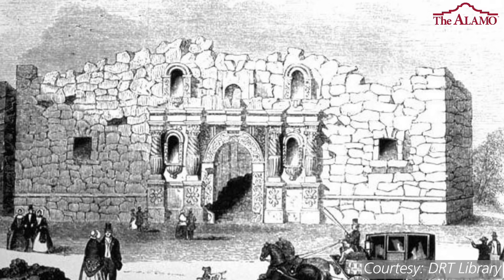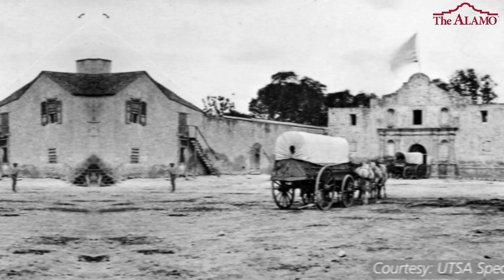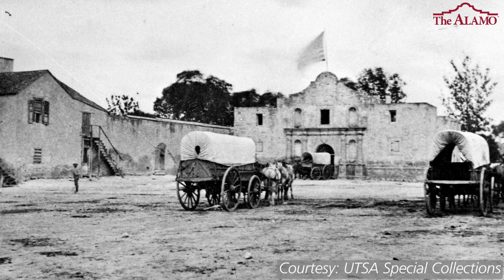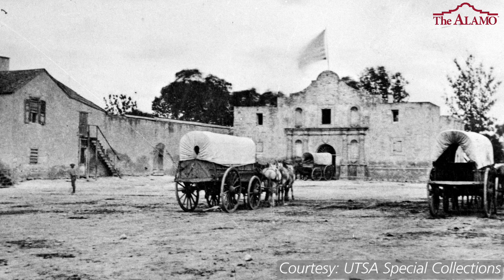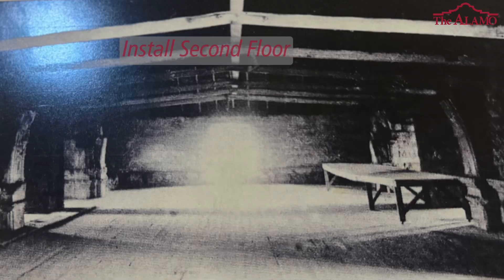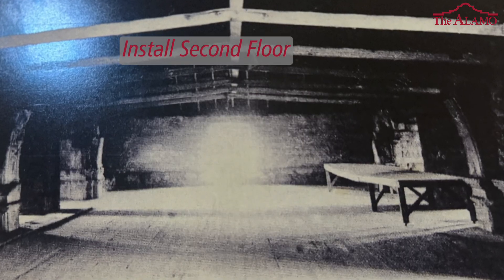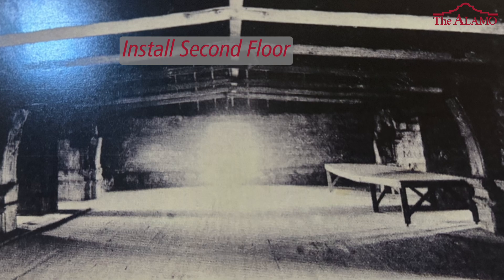The church for the longest period of time did not have a roof or second floor — now that all changed. In 1845, Texas gets annexed by the United States, and shortly after that the United States Army shows up. With the army came massive changes to this building: they put on an A-frame wooden roof on top of the structure, and to double the amount of usable space, they installed a second floor. There's still evidence of that second floor construction here today.